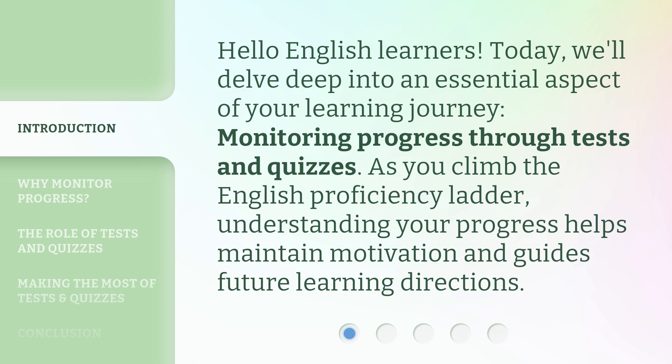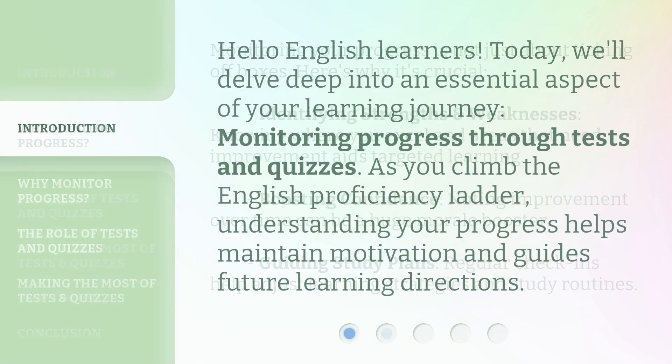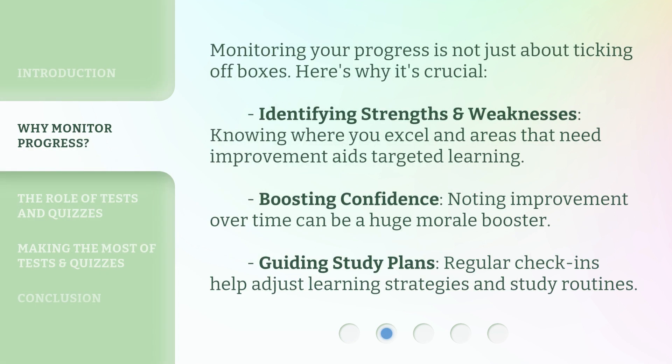As you climb the English proficiency ladder, understanding your progress helps maintain motivation and guides future learning directions. Monitoring your progress is not just about ticking off boxes — here's why it's crucial.